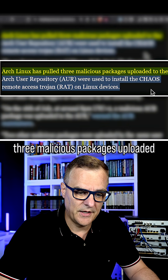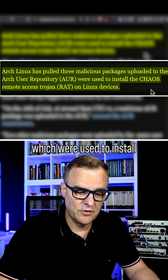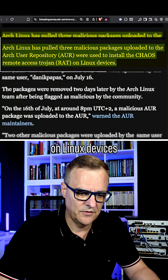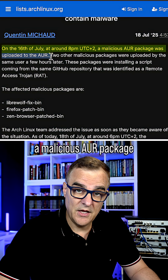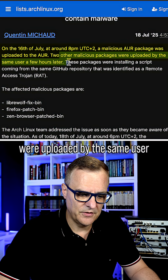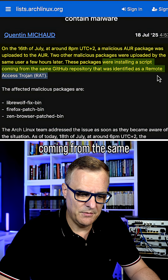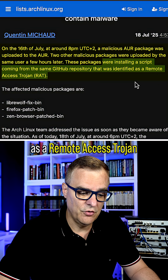Arch Linux has pulled three malicious packages uploaded to the Arch User Repository, which were used to install the Chaos remote access Trojan on Linux devices. As we can see here, on the 16th of July around 8 p.m. UTC+2, a malicious AUR package was uploaded. Two other malicious packages were uploaded by the same user a few hours later. These packages were installing a script coming from the same GitHub repository that was identified as a remote access Trojan.